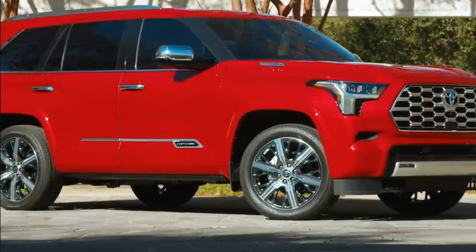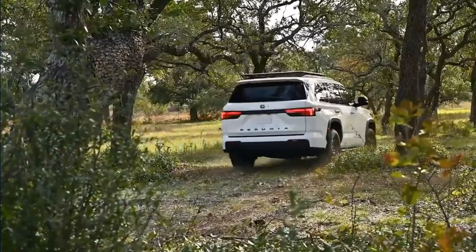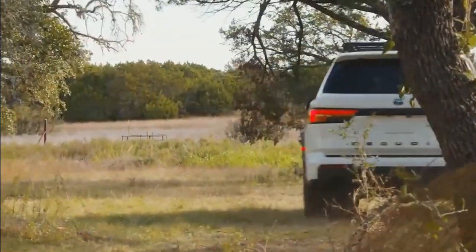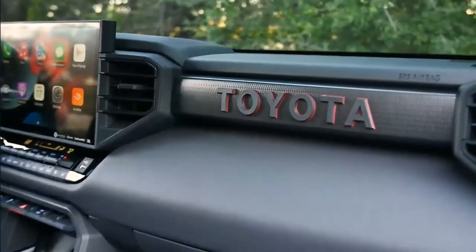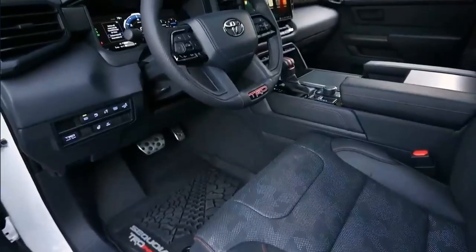The 2023 Sequoia is equipped with Toyota's Safety Sense 2.5 suite of active safety features. The system boasts standard automatic emergency braking, adaptive cruise control, automatic high beams, lane centering, and traffic sign recognition. Also standard on the new Sequoia but not part of TSS 2.5 are blind-spot monitoring, rear cross-traffic monitoring, and parking sensors.